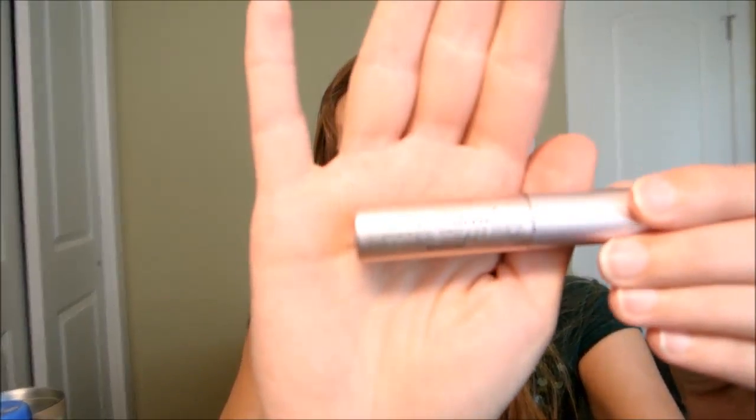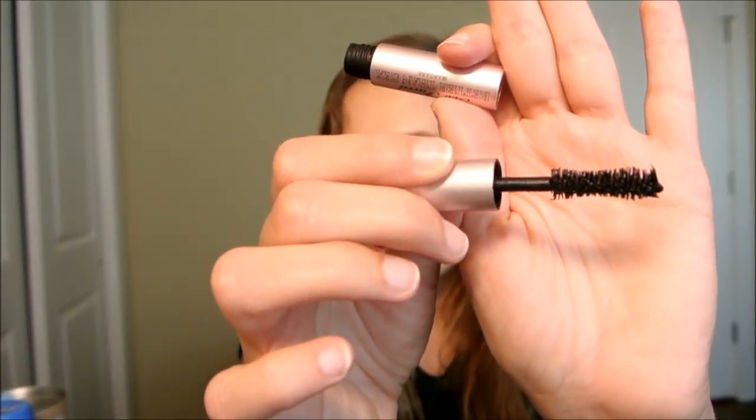Next is Too Faced Better Than Sex Mascara — this was a sample. It's really good. Full size is $23 and it has a nice bristle brush in an hourglass shape. I really enjoyed it — I'm wearing it right now. I give it a 7. I would think about spending that much on it, maybe for a birthday or Christmas or with a Sephora or Ulta gift card. I tend to just go to the drugstore and buy one for around $8, so I like it enough but I'm not sure I'll spend the money.